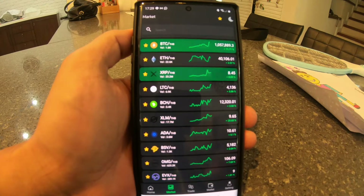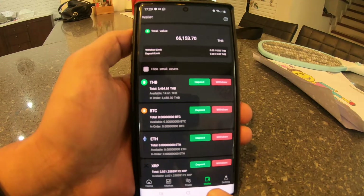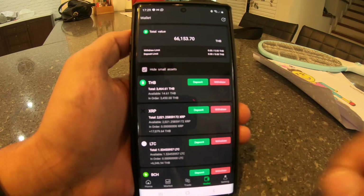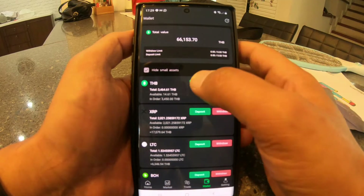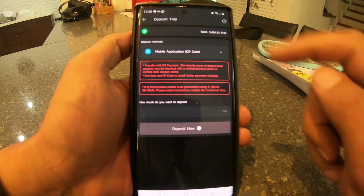Here's my wallet — I'm pressing the tabs at the bottom. To make a deposit, I've got here at the top: Thai Baht. I've got 3,400 Thai Baht on order, 3,450, blah blah blah. Let's do a deposit — I'm going to use a QR code because I'm going to use my mobile banking.